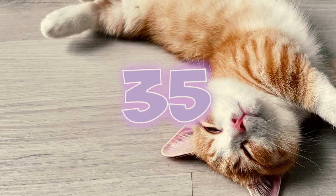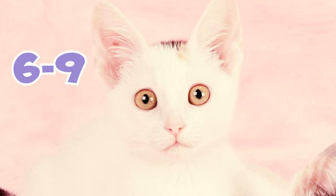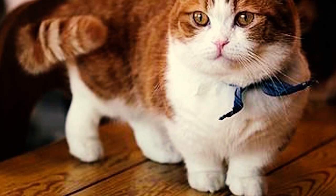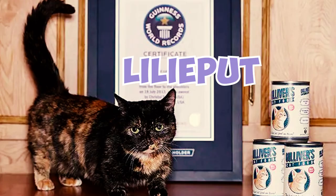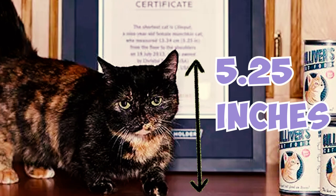Number 35: The munchkin is a small to medium-sized cat, with male munchkins typically weighing between 6 and 9 pounds while females clock in at 4 to 8. Number 36: In terms of height, munchkins are the shortest cat breed. They usually only stand 5 to 7 inches tall, although one munchkin from California named Lilliput holds the world record for the shortest living cat at only 5.25 inches tall.